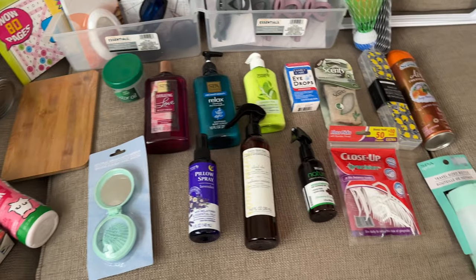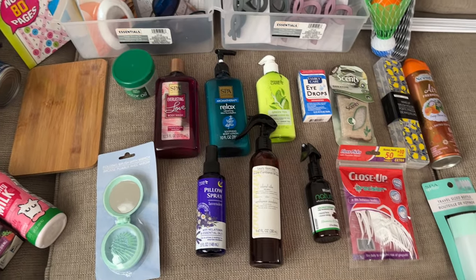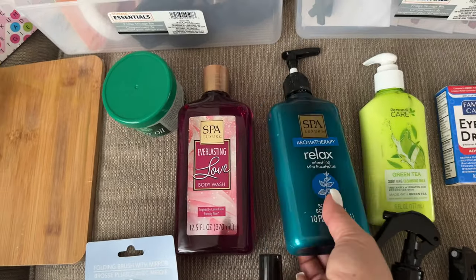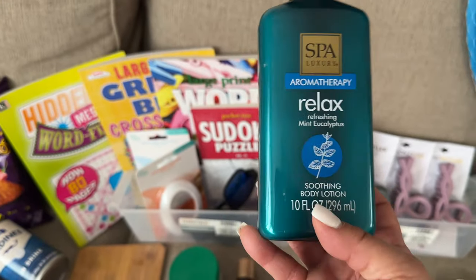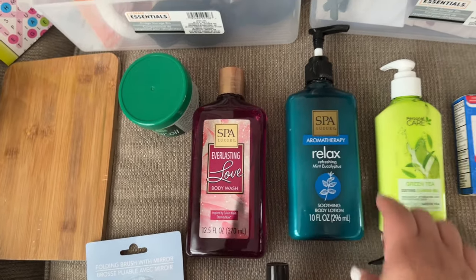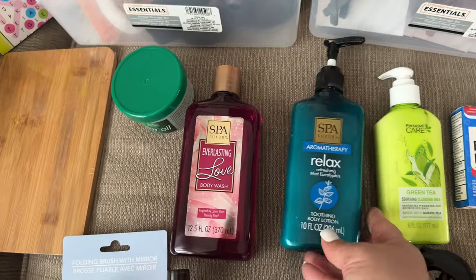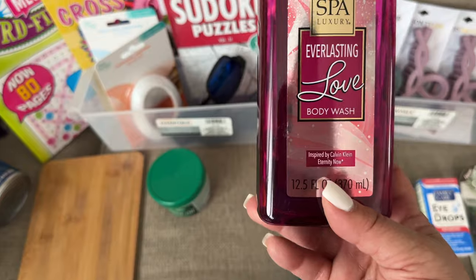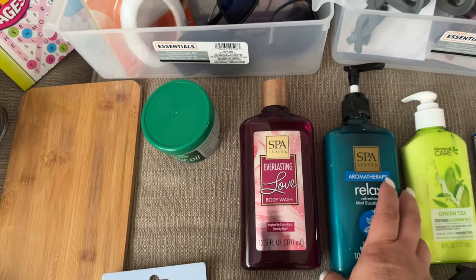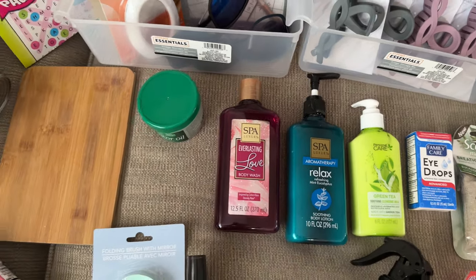For beauty supplies, I got a few things and kind of went overboard on air fresheners and scents. I love aromatherapy — jasmine, green tea, and lavender. I also bought this lotion I got last time from Dollar Tree. I wasn't sure about it at first because it seemed thin, but after using it on my body after a shower, it smells so good and actually moisturizes my skin. It's by the brand Spa Luxury, and this was the last one. I also found this Everlasting Love body wash, inspired by the Calvin Klein scent Eternity. It's very light, not too strong, and doesn't smell cheap.